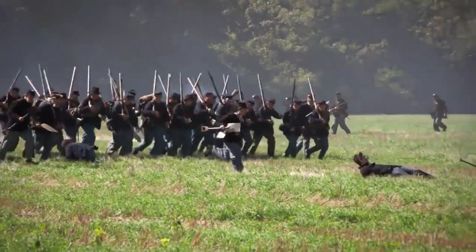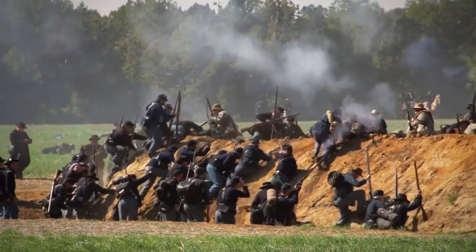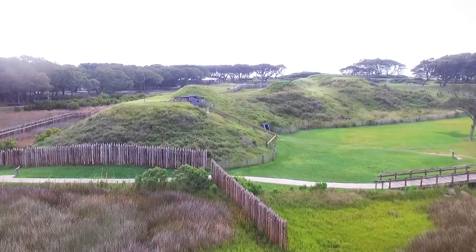Usually in the Civil War, when the enemy gets a foothold into your fort, it pretty quickly falls apart. Not at Fort Fisher. The battle goes on here for hours, with very fierce fighting over these mounds that we see here.